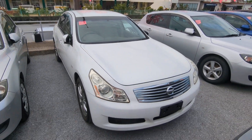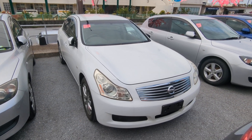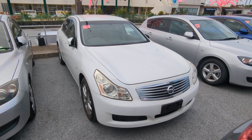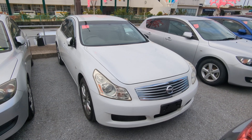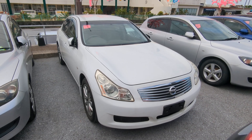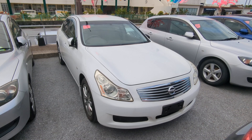2009 Nissan Skyline 250 GT, almost 78,000 kilometers — right at 48,000 miles. Military price goes down to $5,800 with additional military discount, we'll get it down to $5,600. The $5,600 will include a two-year JCI, the one-year bumper-to-bumper full warranty, the 2022 road tax, and 10% sales tax is already included. The only thing extra would be the American insurance requirement — whether you go liability or full coverage is totally up to you, and we can assist you with that here.